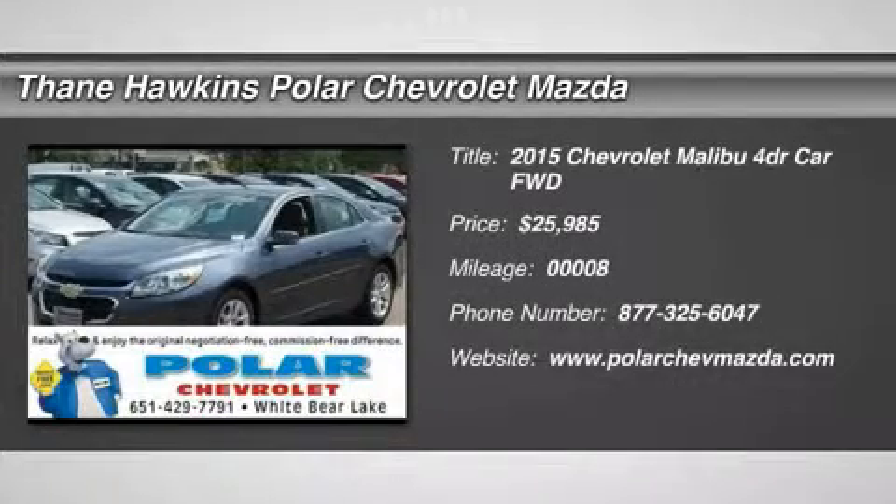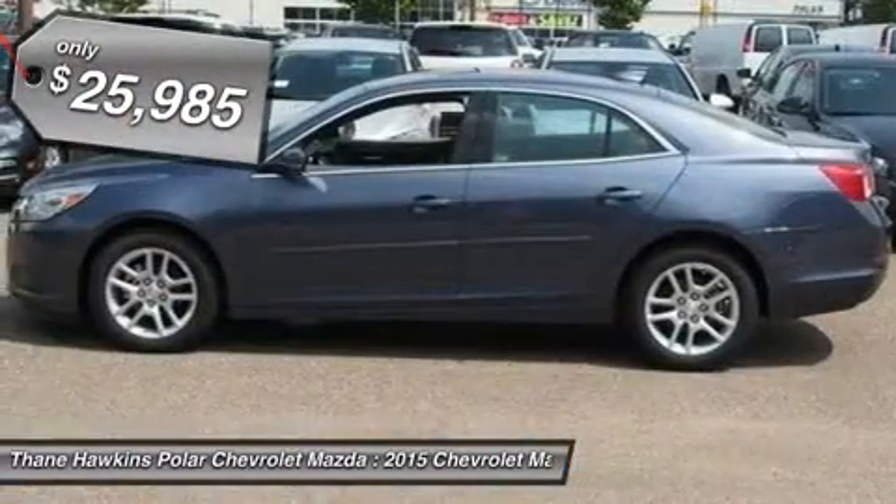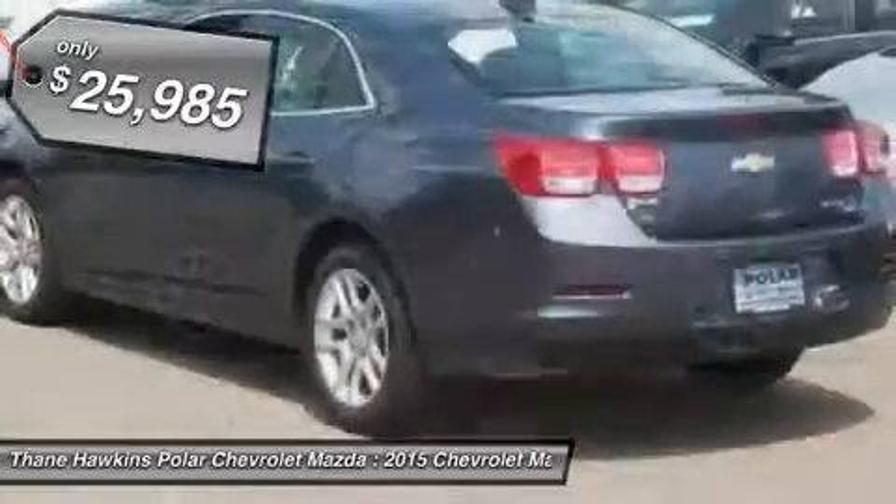The 2015 Chevy Malibu. A combination of performance and fuel economy. The Malibu is a great commuting car and it's priced below $30,000.